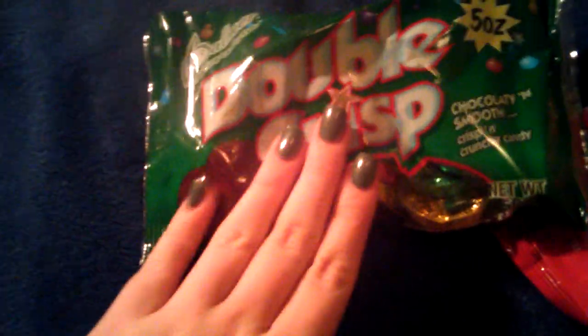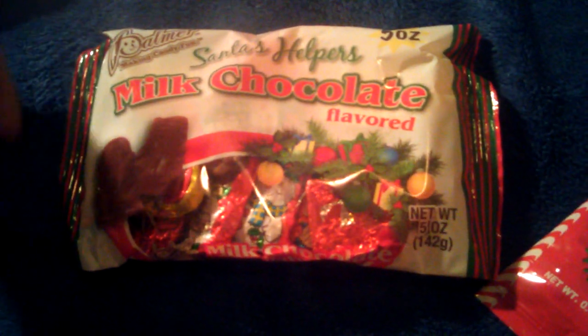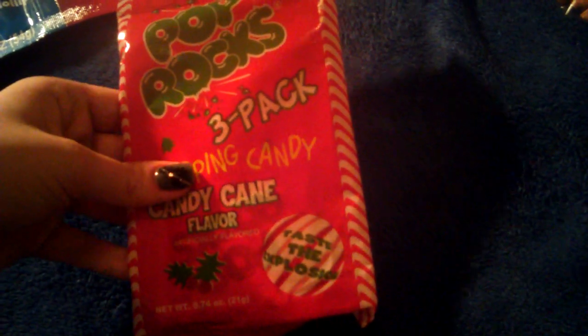And then he will get some double crisps — we call these like coins, but they're little candy coins. He won't get all of these, but he will get some, as well as some little snowman and Santa chocolates. And then some little candy cane pop rocks — he likes pop rocks a lot and he also likes candy cane.